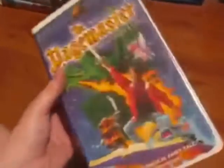Next I have a 1995 VHS of The Pagemaster with Macaulay Culkin. It's a pretty good live-action and animated film with voice talents of Whoopi Goldberg, Patrick Stewart, and Leonard Nimoy. Christopher Lloyd is also in the film. This was one of the first films to feature the 1990s CGI 20th Century Fox logo, which they first used in 1994, then changed the fanfare in late 1997.